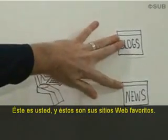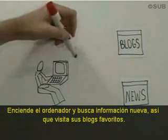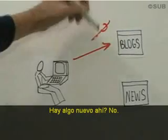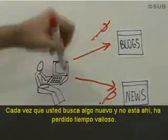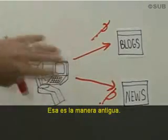This is you, and here are your favorite websites. You log on to your computer and you're looking for something new. So you go out to your favorite blogs — is there anything new there? Nope. You go out to your favorite news sites — is there anything new? Nope. Every time you look for something new and it's not there, you've wasted valuable time. This is the old way.